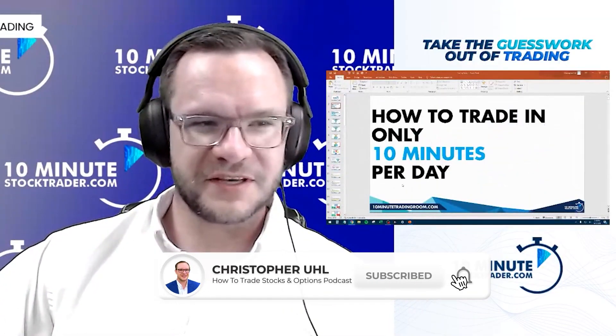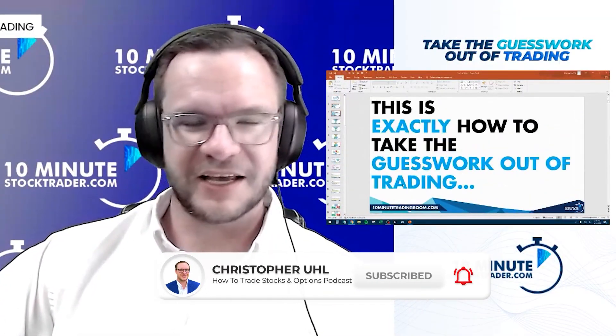Welcome to the 10-minute trading room. This is how to trade only 10 minutes a day and exactly how to take the guesswork out of trading.